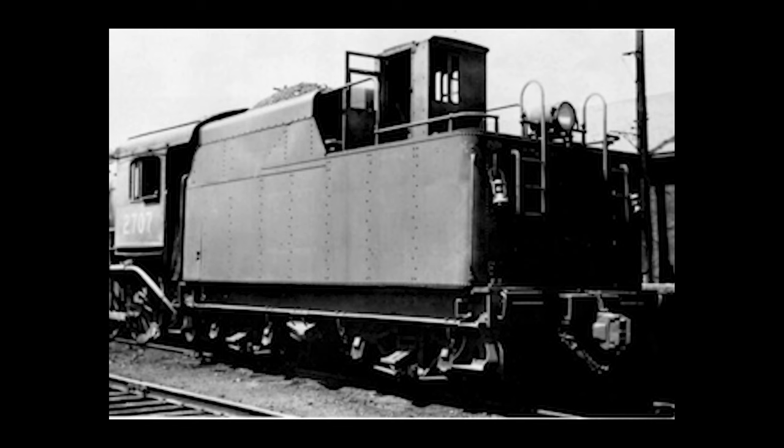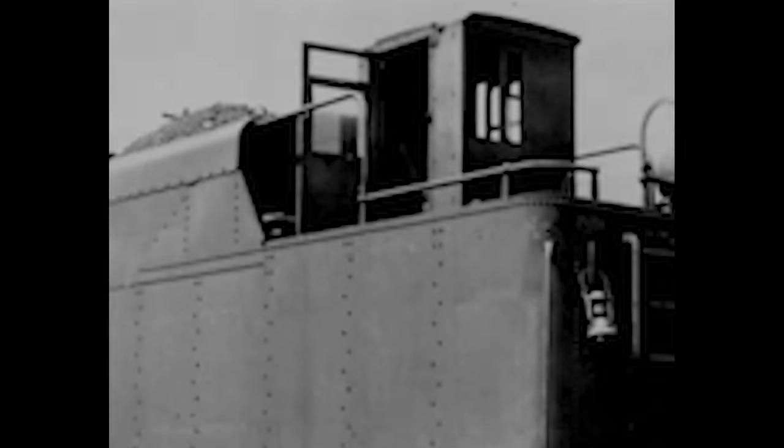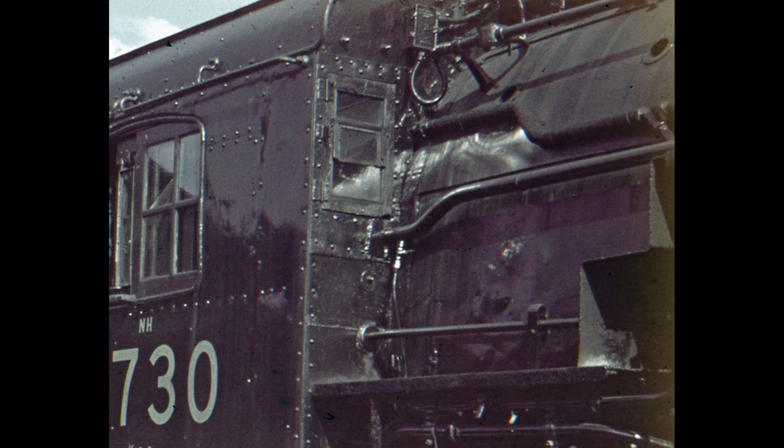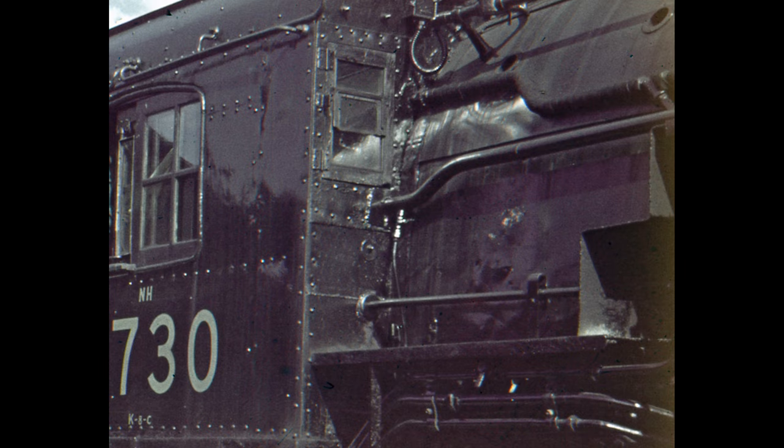Another experiment was tried with brakemen's doghouses on the tenders. A few of the K-8s had them at one time. Apparently, the head-end brakemen took a dim view of them, and they were soon removed. The problem was solved by elongating the cab some 15 inches to accommodate the extra man, and that seemed to settle matters to everyone's liking.